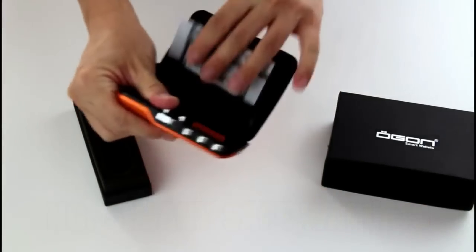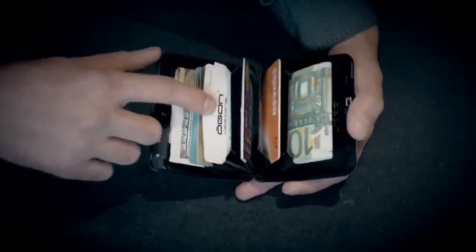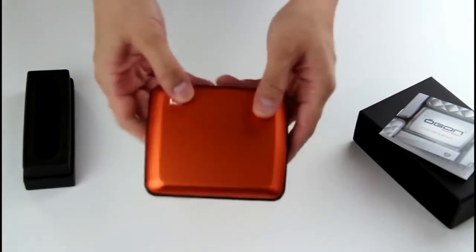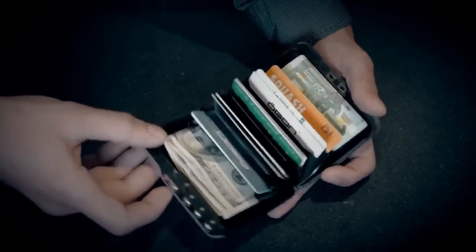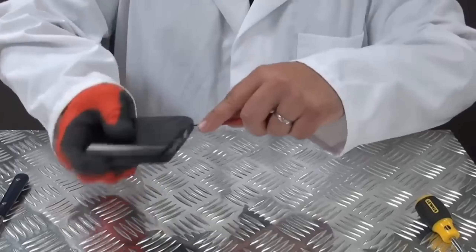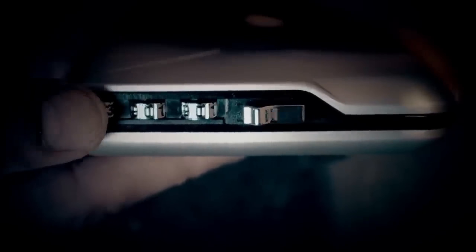Number 5: ManySafe Wallet. Let's talk about the compact powerhouse that grabs our number 5 spot — the ManySafe Wallet. It's not just a wallet; it's a sleek guardian for your cash, credit cards, and valuables, giving you the security you need without the bulk. Crafted from high-quality, durable materials, it boasts a tough exterior shell, resilient against scratches and impacts. The interior is lined with a soft material that prevents damage to your cards and cash. What makes it stand out is its advanced RFID-blocking technology, plus a built-in combination lock that adds an extra layer of security.